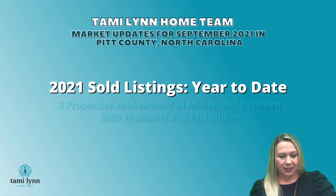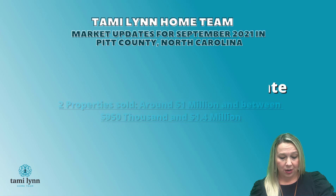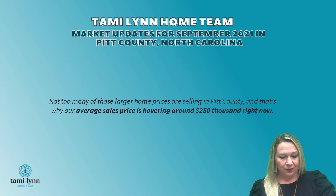We also had two other properties that sold around $1 million, and between $950,000 and $1 million there were four sales. So not too many of those larger home prices are selling in Pitt County. That is why our average sales price is hovering around $250,000 right now.